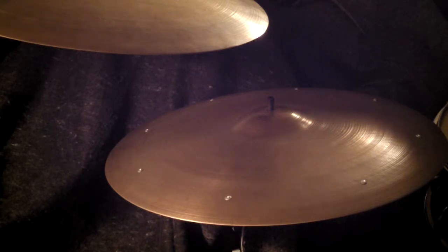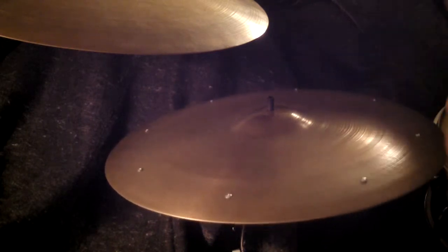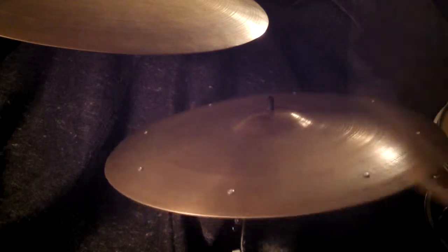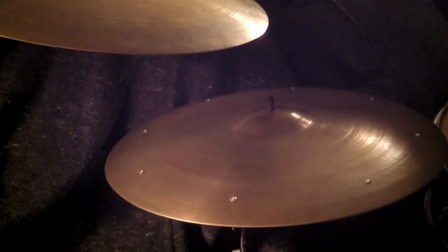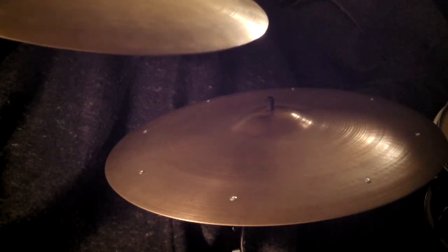This is a large hollow block, 20-inch sizzle. And the other one is a 20-inch small stamp. They match in crash sounds and the ride sounds match beautifully.